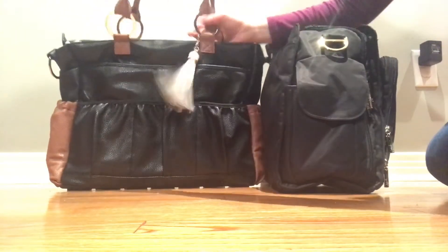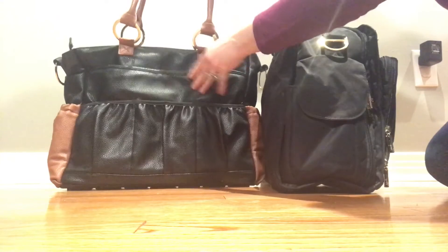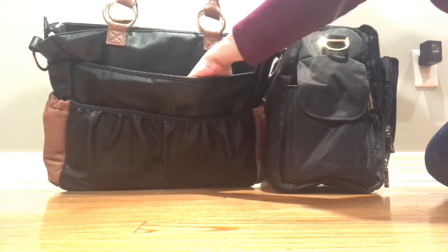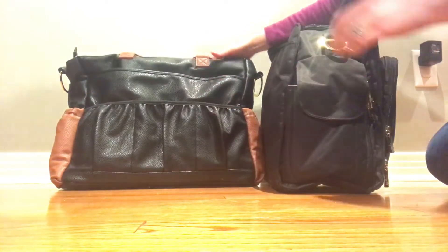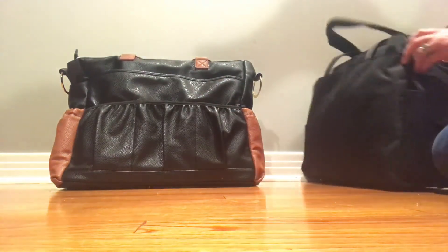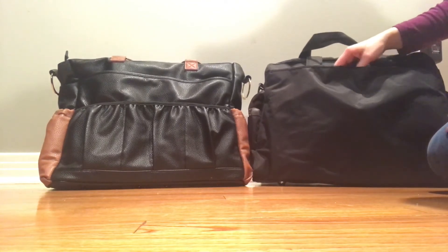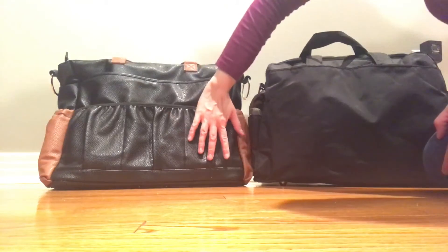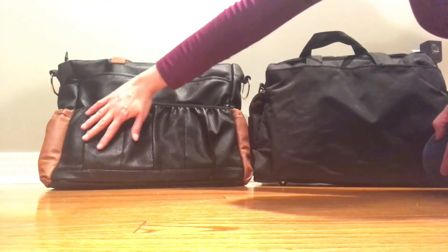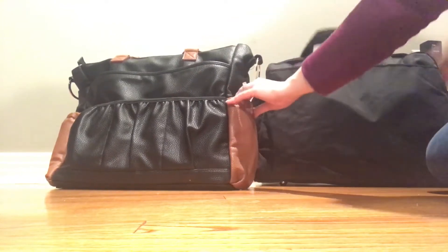The Tribe has a large slip pocket on the back — great for a day planner, a laptop, or your change pad. The Be Prepared also has a large slip pocket on the back with a snap closure. The Tribe has three pockets across the back, all about the size of my hand, which is fairly large and nice. Both bags also have bottle pockets on the other side.